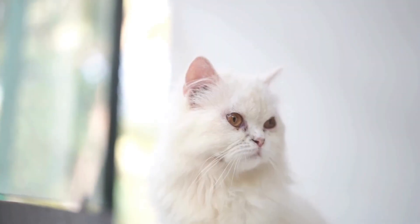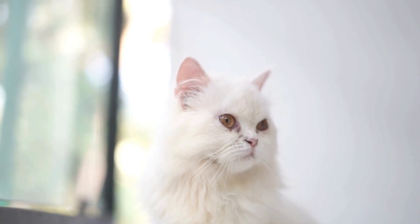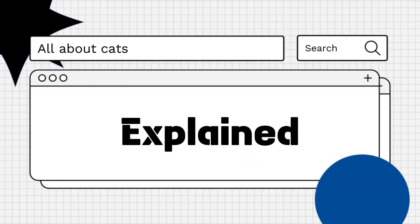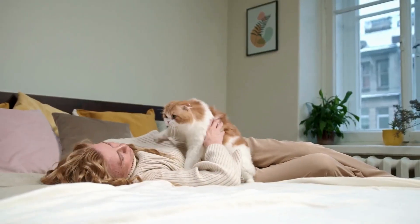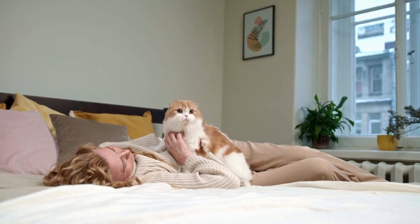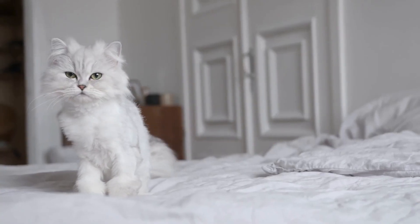Hello everyone! Are you wondering how to tackle the stubborn odor of cat pee in your home? Let's explore! Cat urine odor can be one of the most challenging smells to eliminate from your home, but with the right approach, it's possible to banish the scent and restore freshness to your living space.